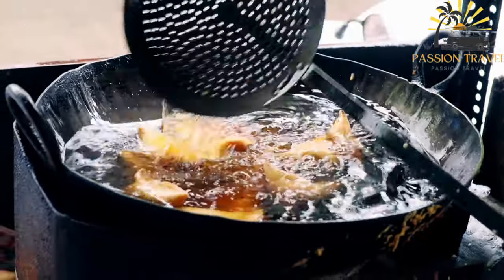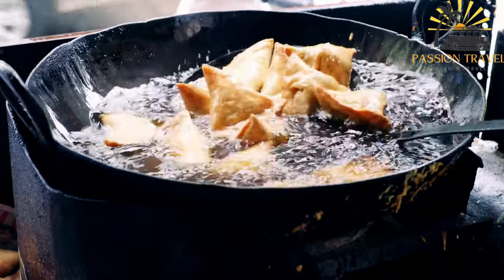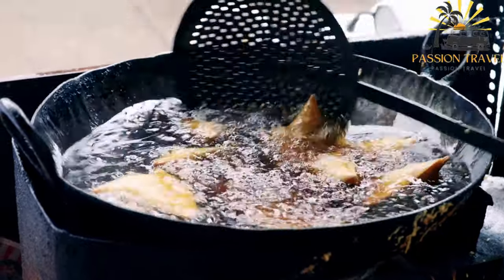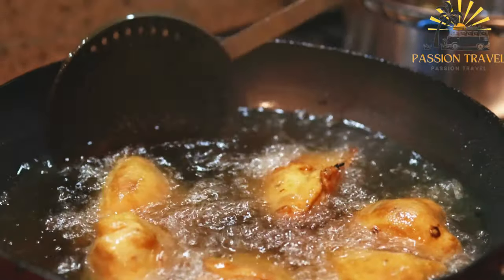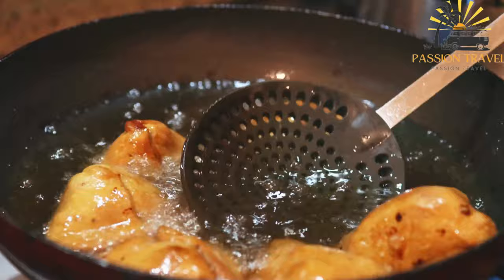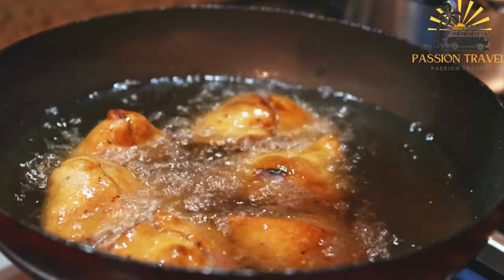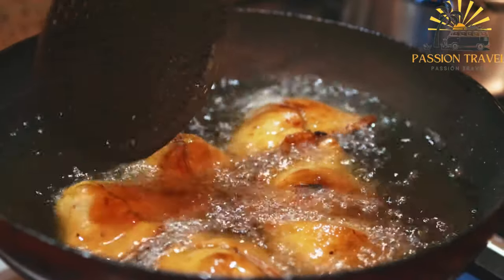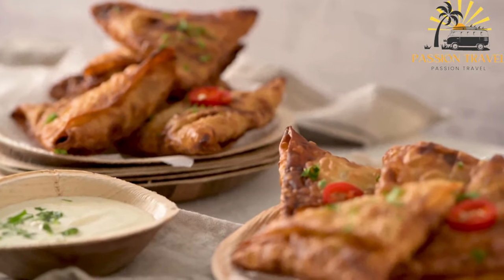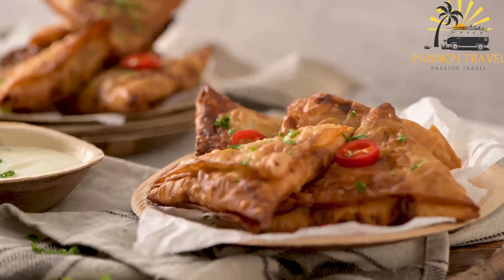Samosas are a popular snack and appetizer in many parts of the world, particularly in South Asia, Southeast Asia, and the Middle East. They are a type of pastry usually filled with spiced vegetables, meat, or a combination of both. Common ingredients include potatoes, peas, onions, chicken, lamb, or beef. Samosas are typically triangular in shape, made by wrapping a thin pastry dough around the filling and then frying or baking until golden brown and crispy. They are often served with chutney or other dipping sauces, and are believed to have originated in the Middle East before spreading worldwide.